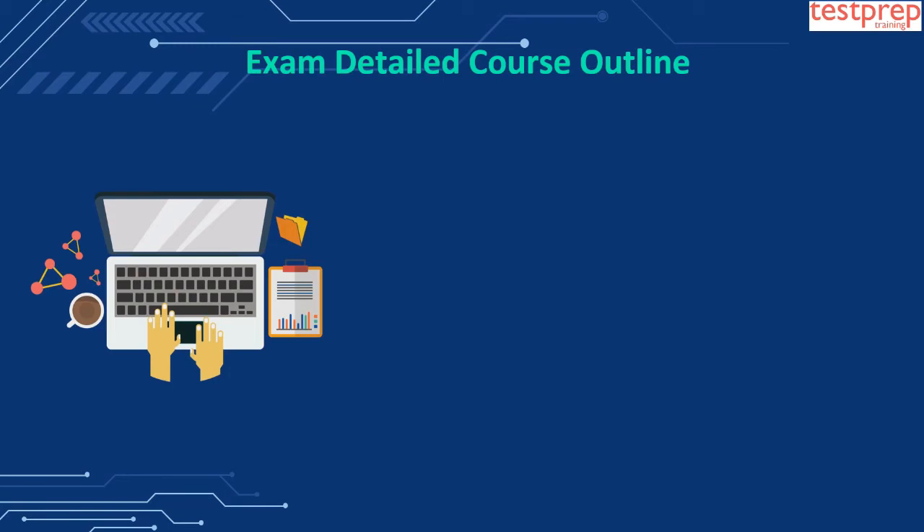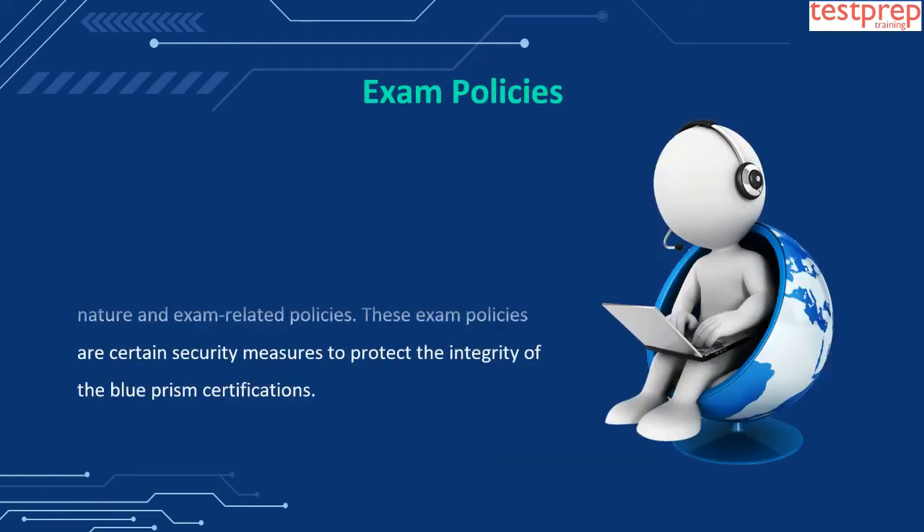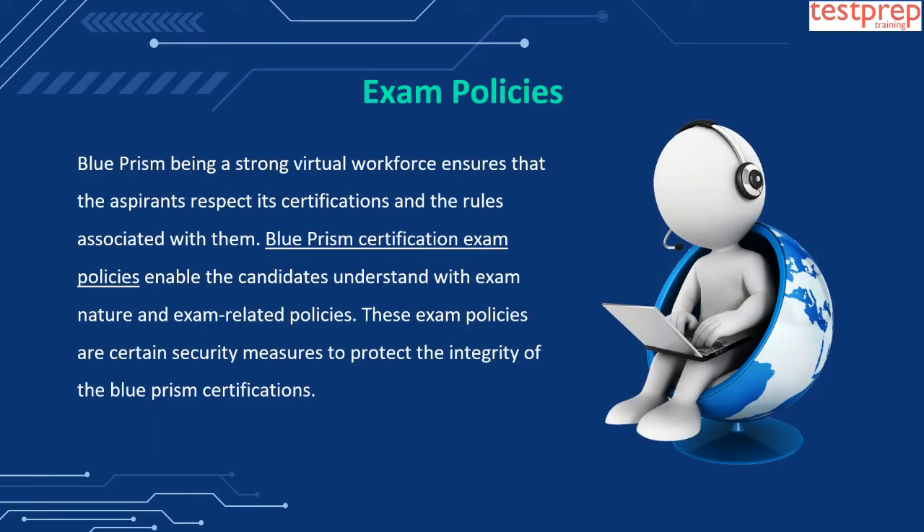Exam Detailed Course Outline. Scope of the exam includes the following modules: 1. Surface Automation of Terminal Emulators, 2. Java Automation Guide, 3. Browser Automation Guide, 4. Developers Best Practices, 5. Exception Handling, 6. Using the Mainframe Spy Tool, 7. Working the Cues Guide, 8. Mainframe Automation Guide.